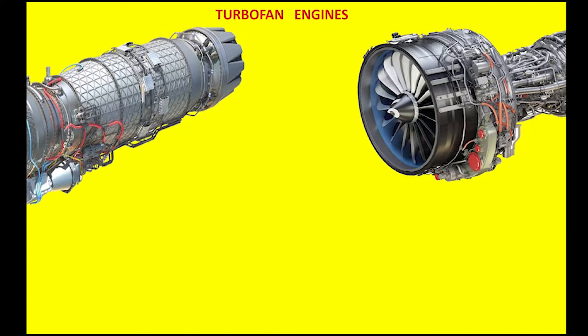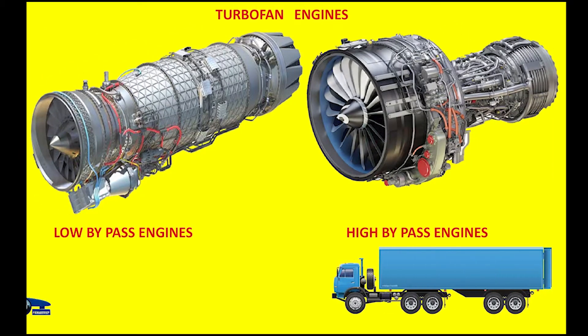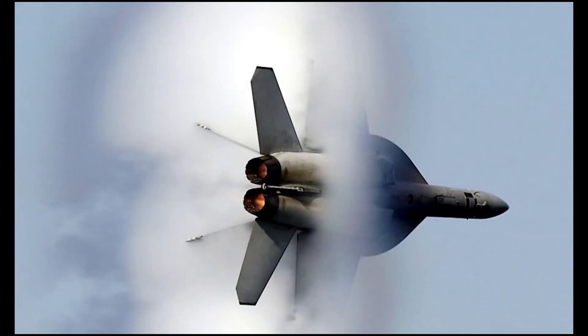In simpler terms, we can describe aircraft with high bypass turbofan engines as the buses or trucks of the sky, and aircraft with low bypass turbofan engines as the Formula One or sports cars. Military aircraft with low bypass turbofan engines are generally designed in an aerodynamic structure to move at speeds between Mach 1 and Mach 3.